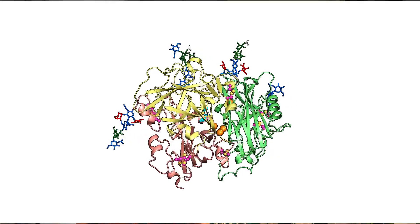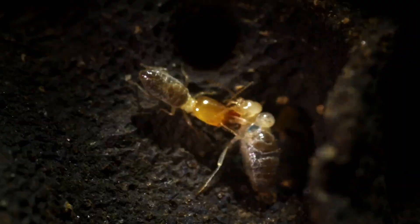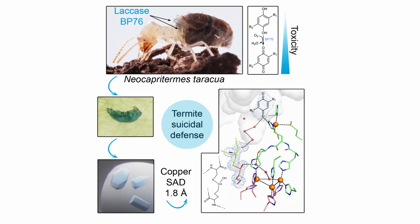I believe this serves as a great example of how structural biology can help in understanding biological processes. By knowing the structure of each individual atom within a protein, we are able to understand how the protein works and how the biological process — in this case bursting into a reaction that strikes the opponent — works.